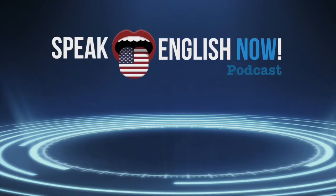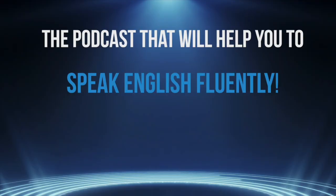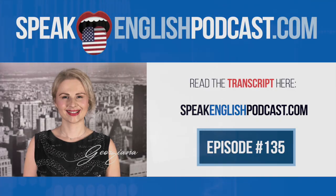Welcome to Speak English Now podcast with your host Georgiana, the podcast that will help you to speak English fluently with no grammar and no textbooks. Hi everyone, I'm Georgiana, founder of SpeakEnglishPodcast.com. My mission is to help you to speak English fluently.